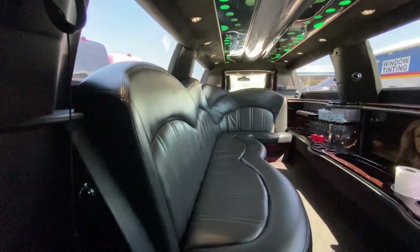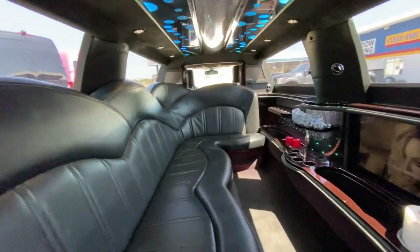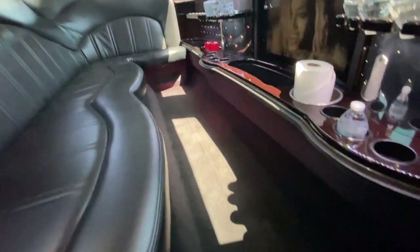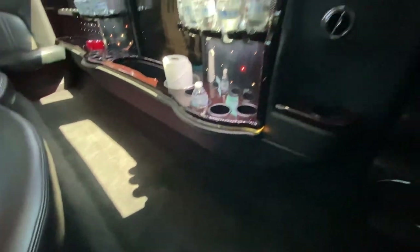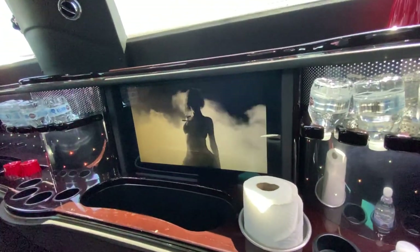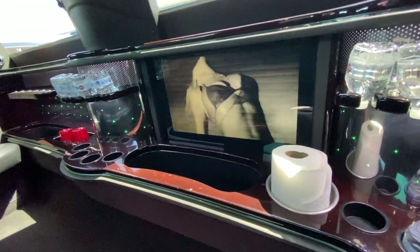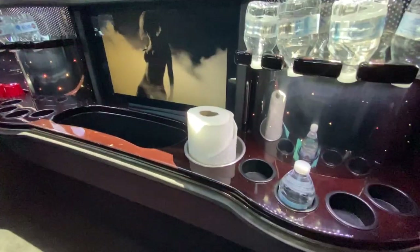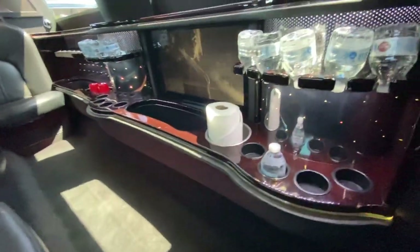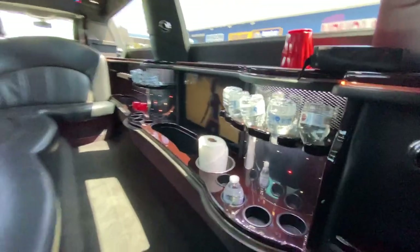Clean — all the upholstery is clean, no rips, no tears, no stains in the carpet, just in great condition. Got the big flat screen TV hidden in there in the bar, two huge ice bars in here, and a third that you can use as a wine cooler or you can put paper towels, cups, or anything you want in there.